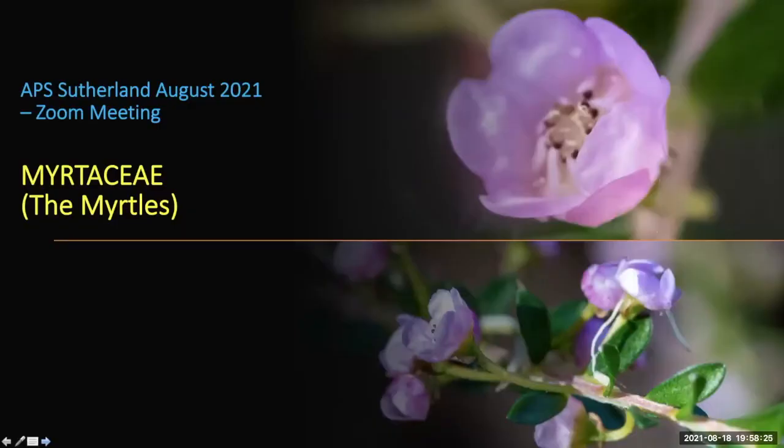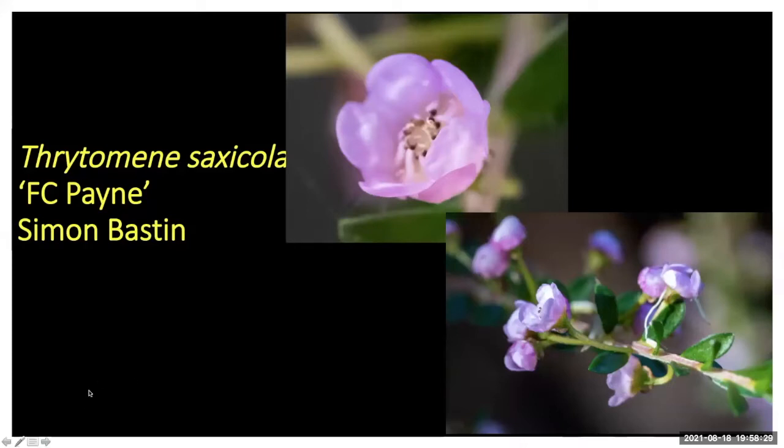Simon was the only one who sent in a Myrtaceae member — Syptominia saxicola, the cultivar called FC Pain. Simon planted it back in autumn so it's still quite new but seems to be going all right. It used to be called Pain's Hybrid but it's not a hybrid. It's pretty common and has been around many years.